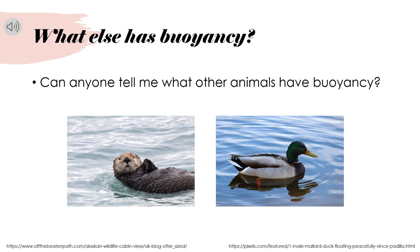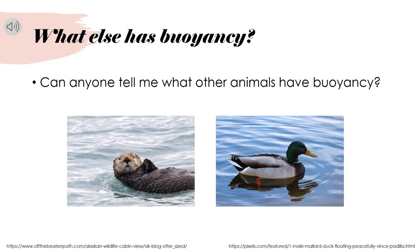Alright, y'all. So what else has buoyancy? Can anyone tell us what other animals are buoyant? To help you out, we have a picture of an otter and a duck. Can you think of any other examples? Does anyone have questions?